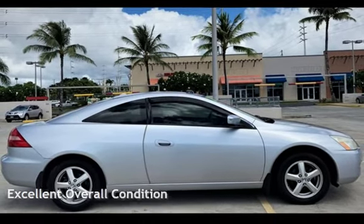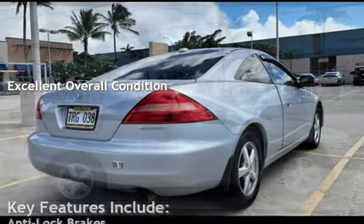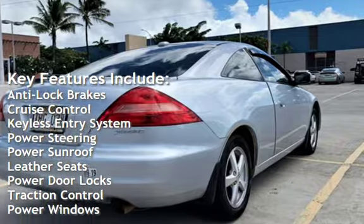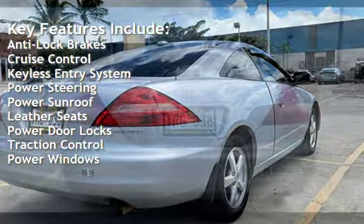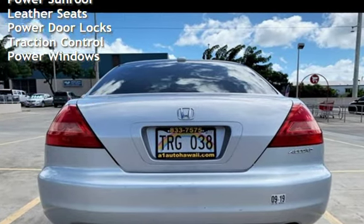This vehicle is in excellent overall condition. Key features include anti-lock brakes, cruise control, keyless entry, power steering, power sunroof, leather seats, power door locks, traction control, and power windows.